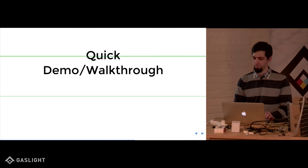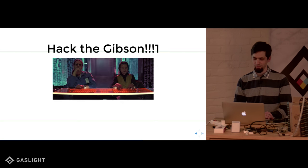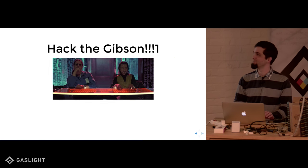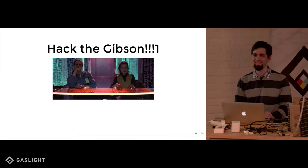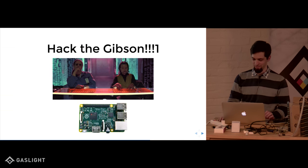I want to do a quick demo and walkthrough of how you use the tool. We're going to be hacking the Gibson — a reference to the movie Hackers from the late 80s. The Gibson is going to be the Raspberry Pi, which probably had like 64K of RAM or something.